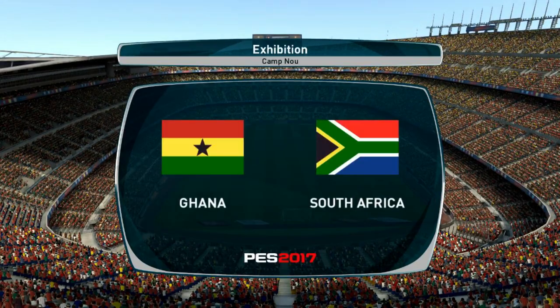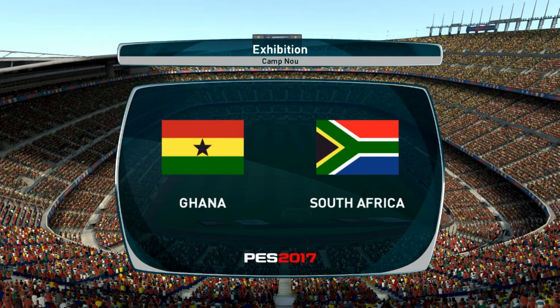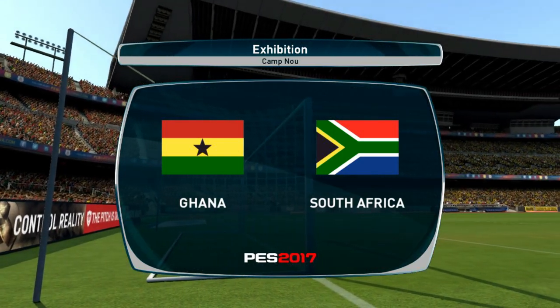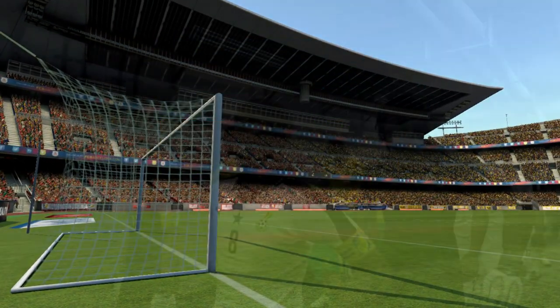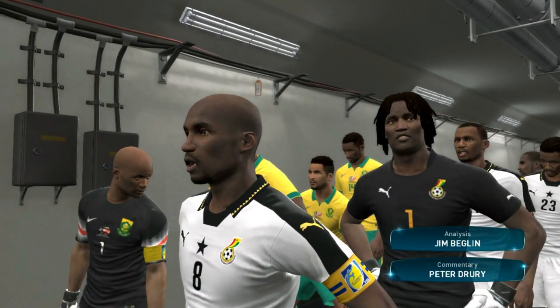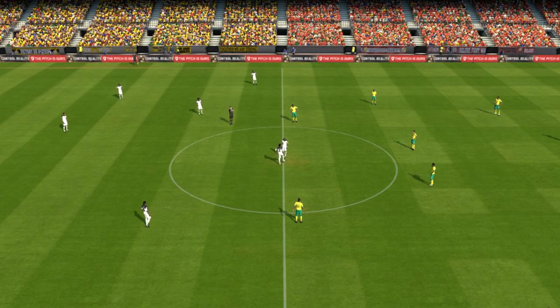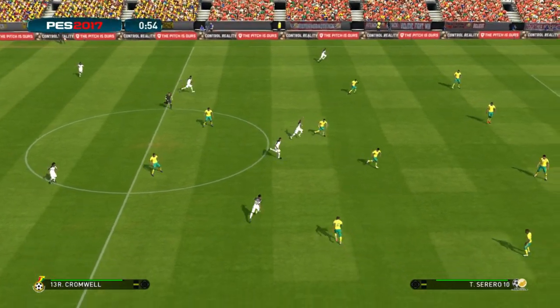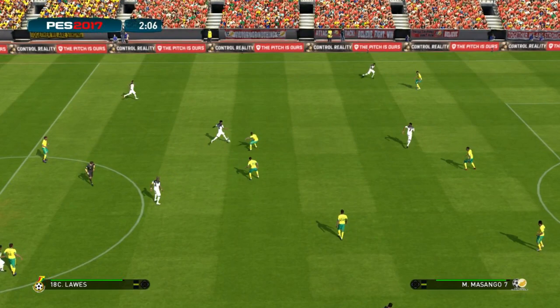Hello and welcome to all of our viewers from around the world. We have quite a game in prospect here, just waiting for the players to emerge and we will be underway. And here we have Ghana against South Africa. I'm your commentator Peter Drury, and providing his unique brand of expert analysis, here's Jim Begley. Hello Peter and hello to everyone watching — for me it's a real thrill to be here.